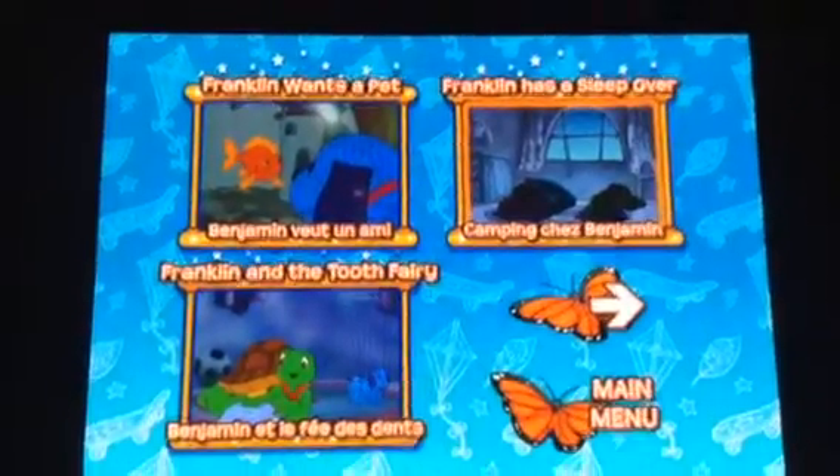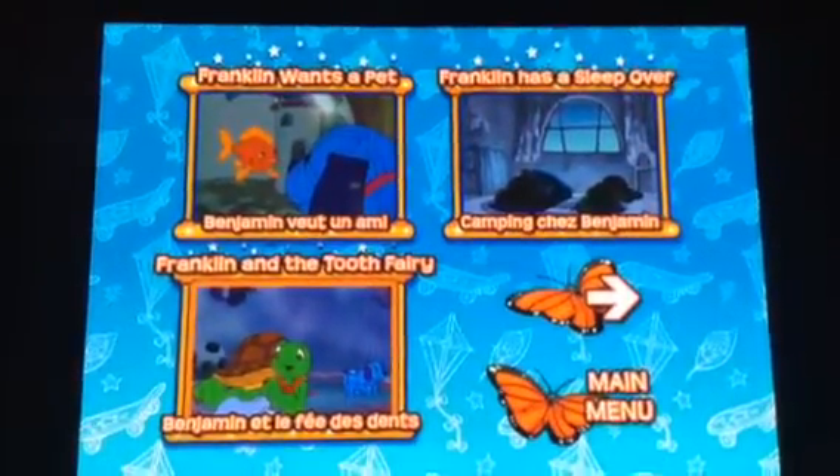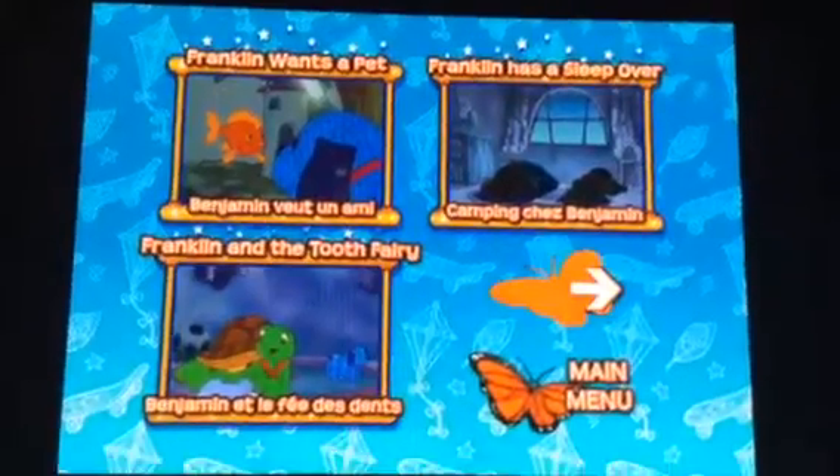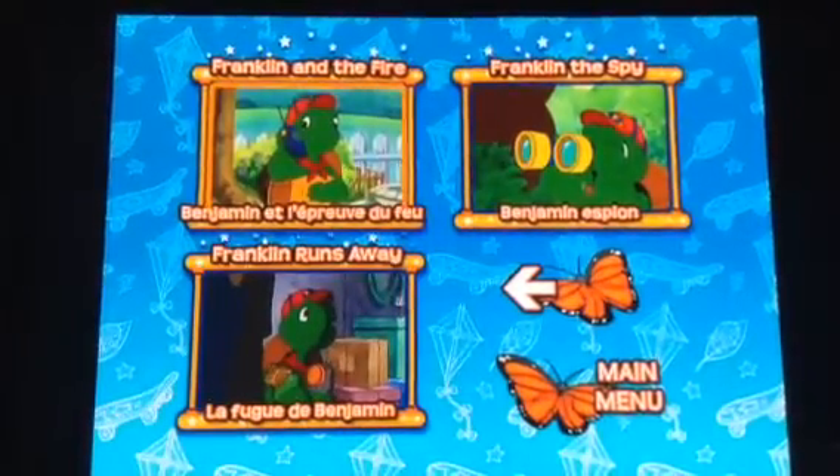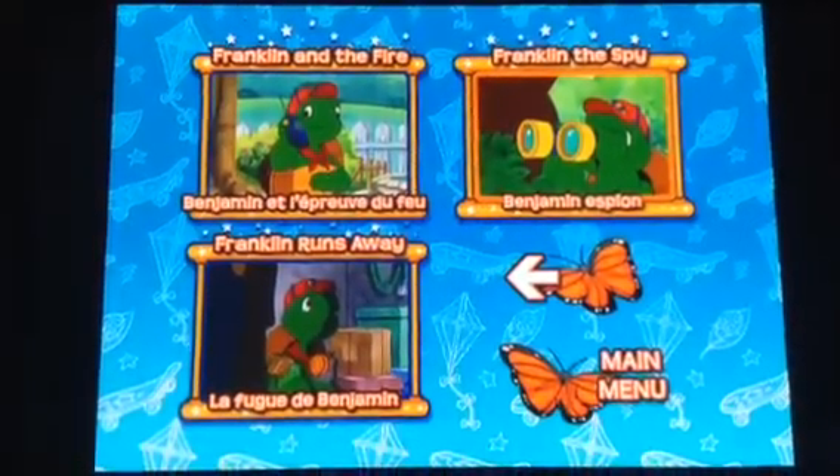As you see here, there is Franklin Wants a Pet, Franklin Has a Sleepover, Franklin and the Tooth Fairy, Franklin and the Fire, Franklin the Spy, Franklin Runs Away.